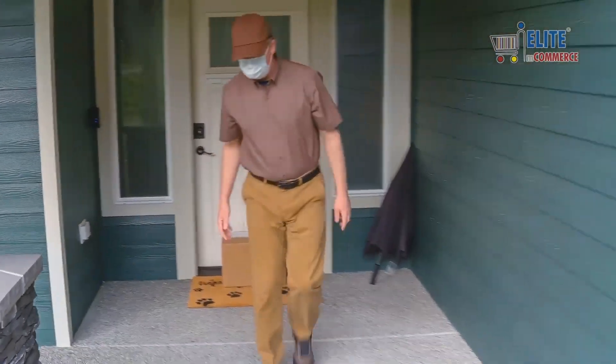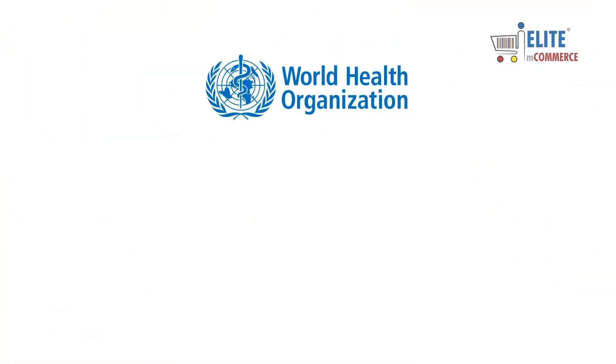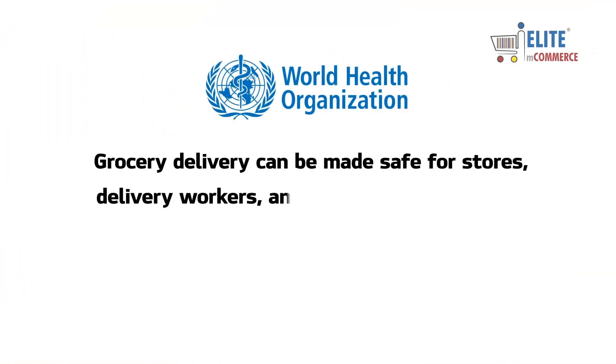With these steps taken in accordance with World Health Organization guidelines, grocery delivery can be made safe for stores, delivery workers, and customers.